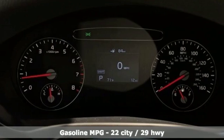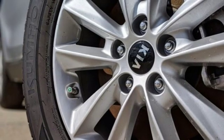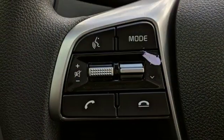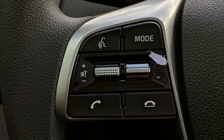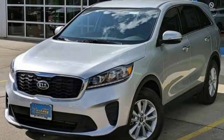Inline 4-cylinder engine. Manual Tilting Steering Column. Streaming Audio. Manual Telescoping Steering Column. Power Heated Mirrors. External Memory Control. Aluminum Wheels. Smartphone Wireless Charging. And Automatic Transmission.